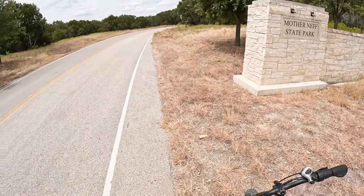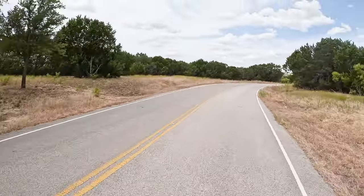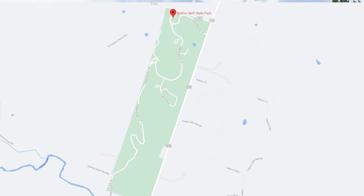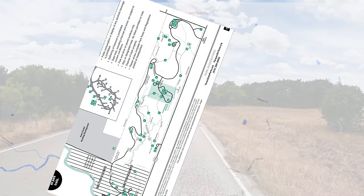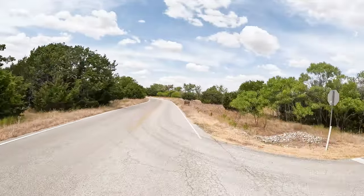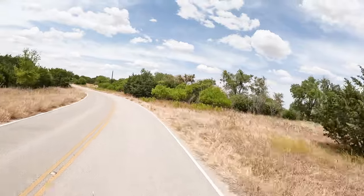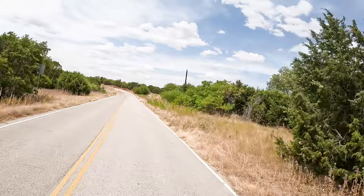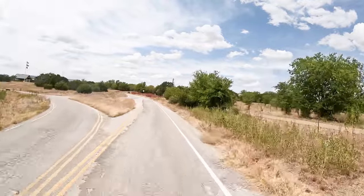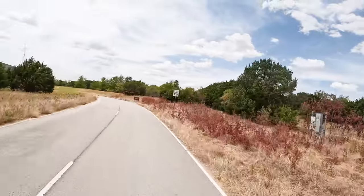Mother Neff State Park is a really nice park. It's actually the very first Texas State Park. A lot of history here. The park was originally constructed by the CCC. It was totally renovated about 10 years ago, primarily because of flood damage to most of the original park. So there's a new park headquarters with a fantastic museum — all about the CCC construction of the original park.